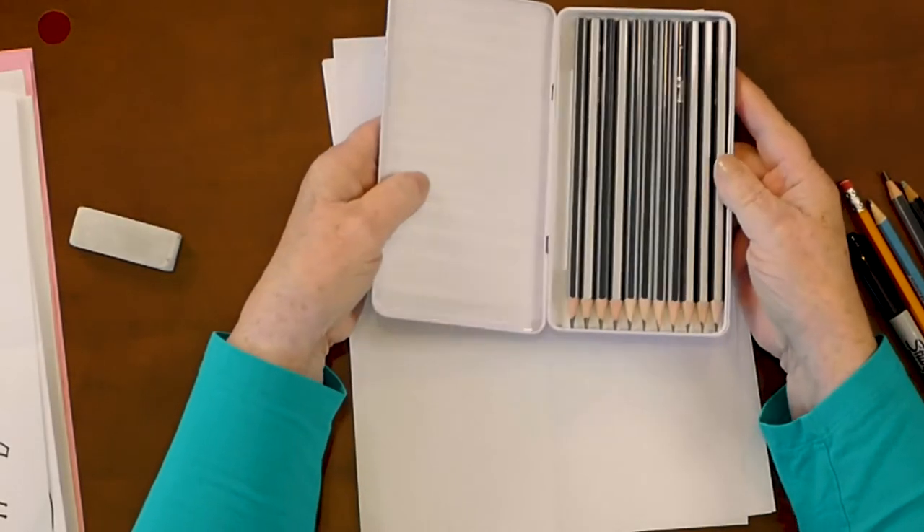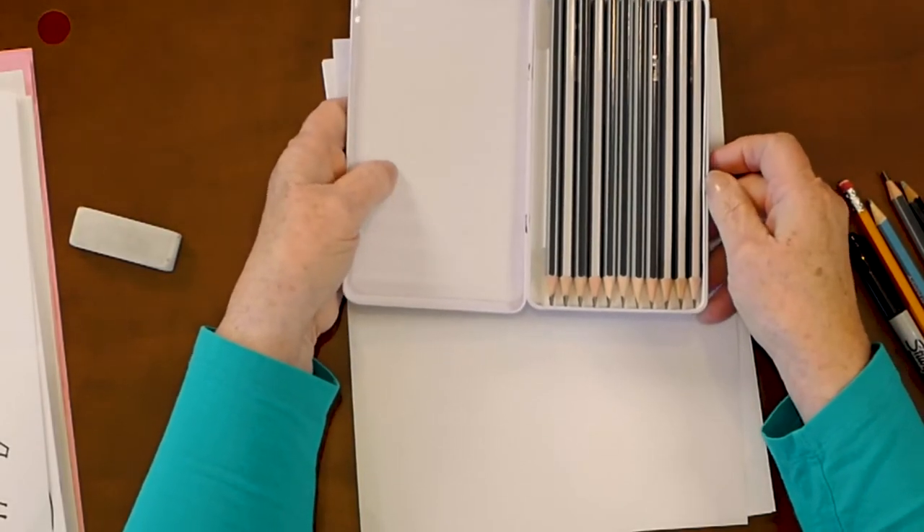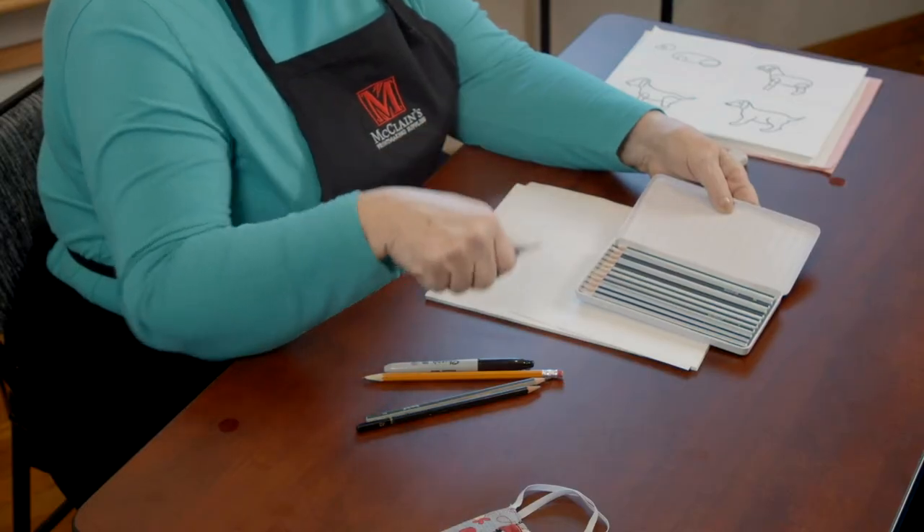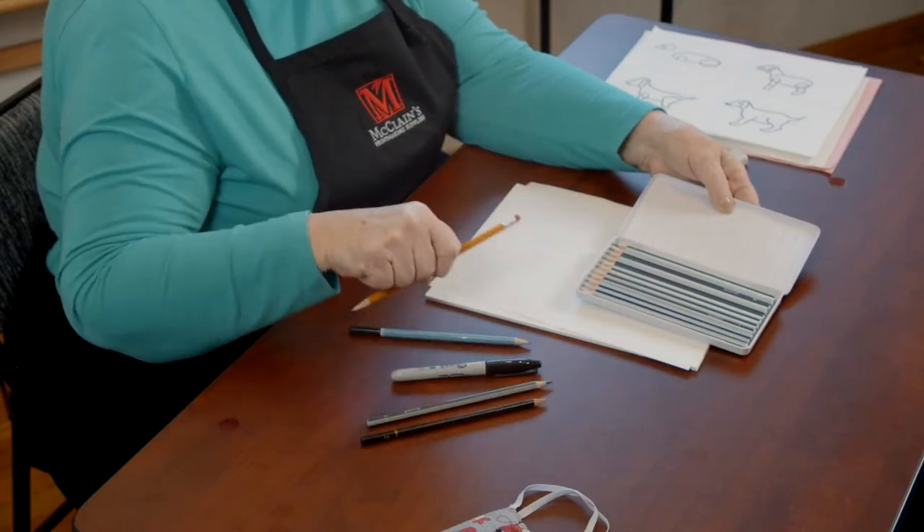I want to talk to you a little bit about pencils. There are a lot of different pencils and I want to show you this box of pencils. Now all of these pencils just draw a pencil line — they're just different hardnesses. This is the regular pencil that everybody has to draw with.